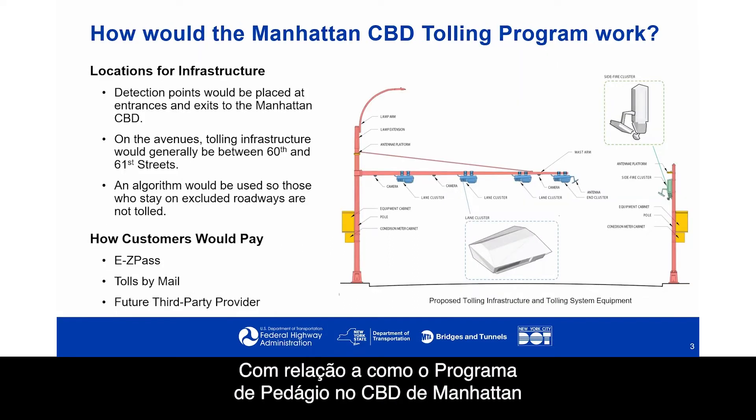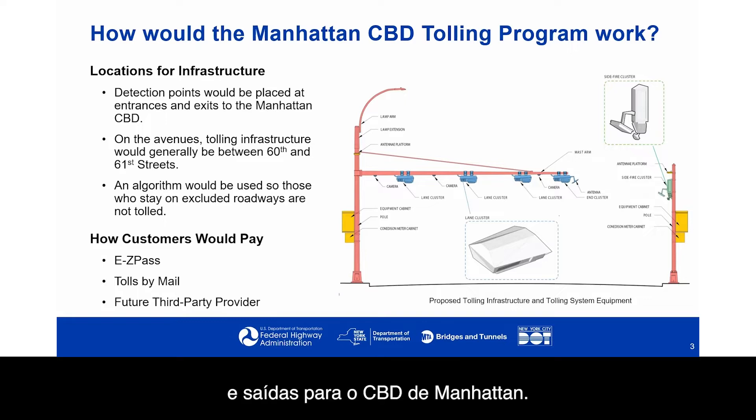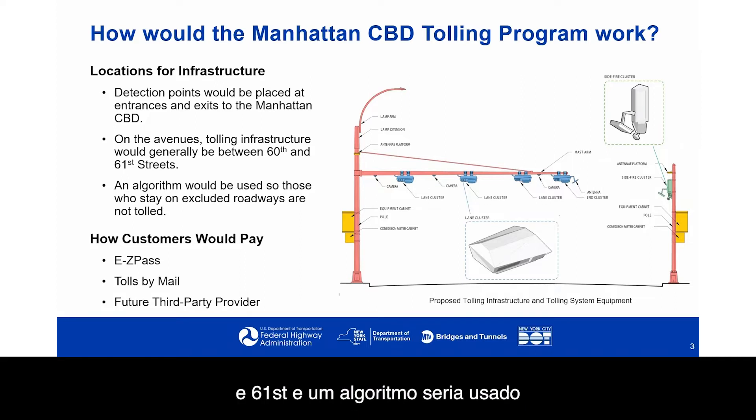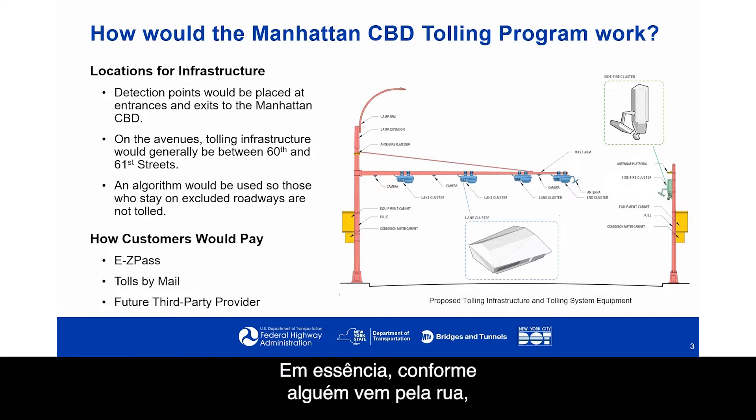Locations for infrastructure would include detection points placed at entrances and exits to the Manhattan CBD. On the avenues, these detection points would generally be between 60th and 61st Streets, and an algorithm would be used so those who stay on excluded roadways are not tolled. As someone comes down the roadway, the detection points would detect their vehicle and determine how long it should be before they're seen at the next location. Assuming they continue to be seen at each location within the allotted time, no toll would be charged.